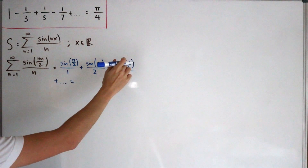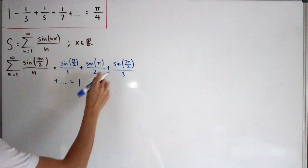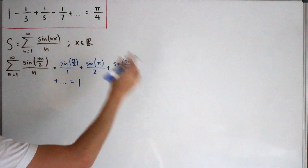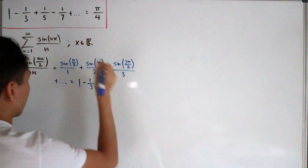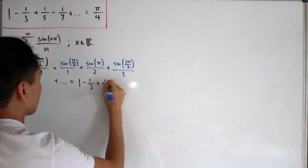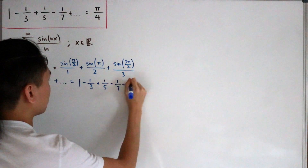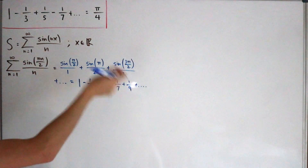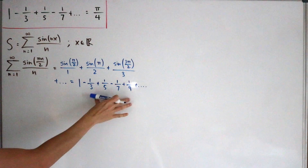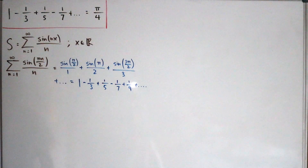For the remaining odd terms, sine(π/2) = 1, sine(3π/2) = -1, giving us 1 - 1/3 + 1/5 - 1/7 + 1/9 - ..., which is exactly the Leibniz series we want to show equals π/4. This makes x = π/2 an excellent choice for the generalization.